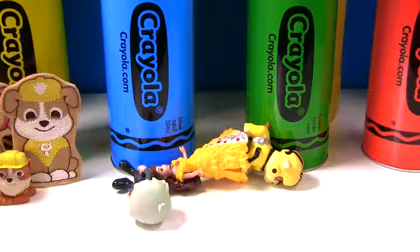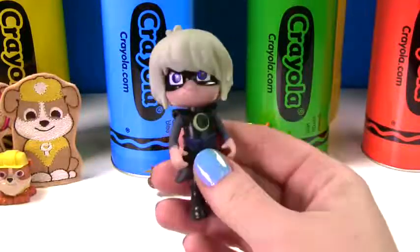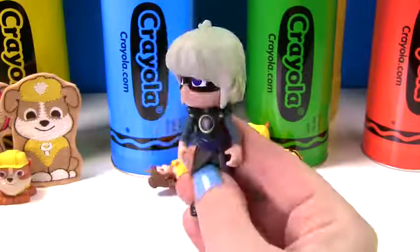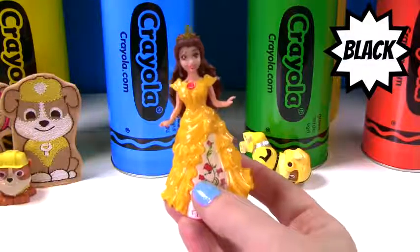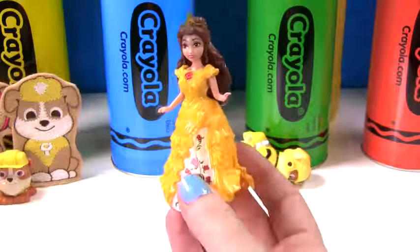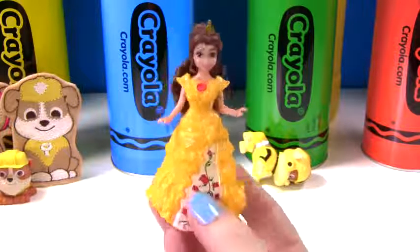Do we have other yellow surprises? It's Luna Girl from PJ Masks. Does she wear yellow? No, she wears black. We have Belle from Beauty and the Beast. And look, what color is her dress? That's right, it's yellow.